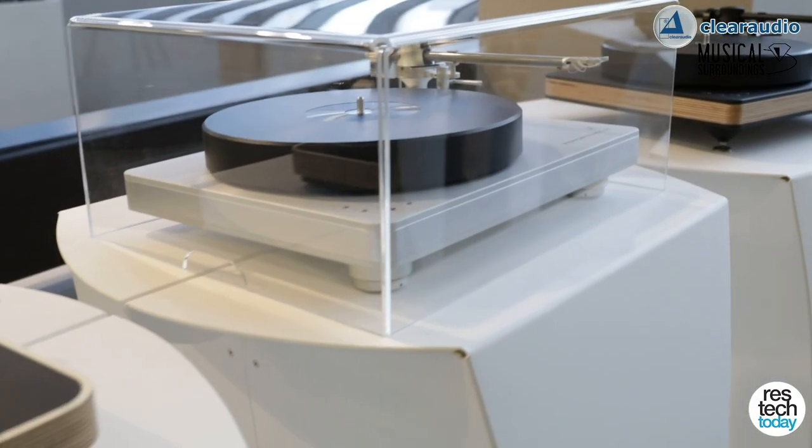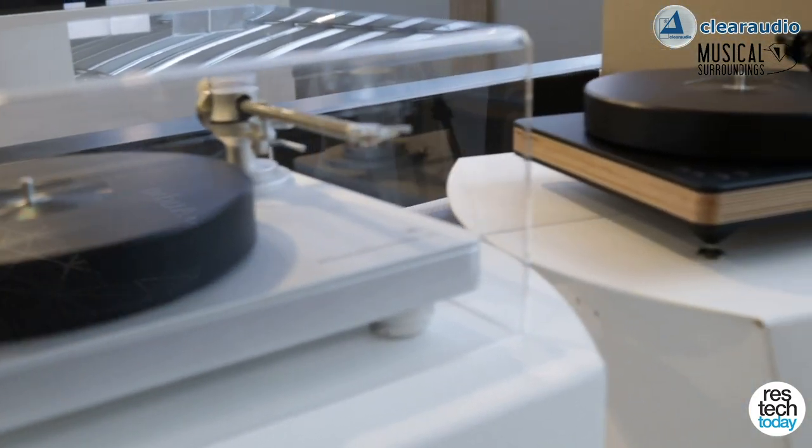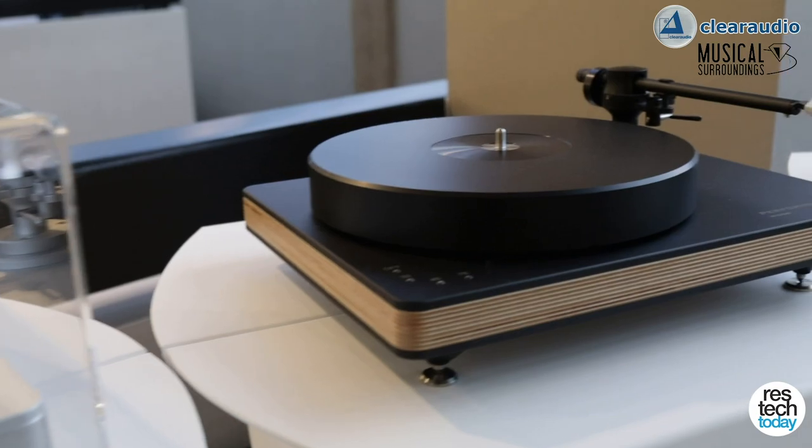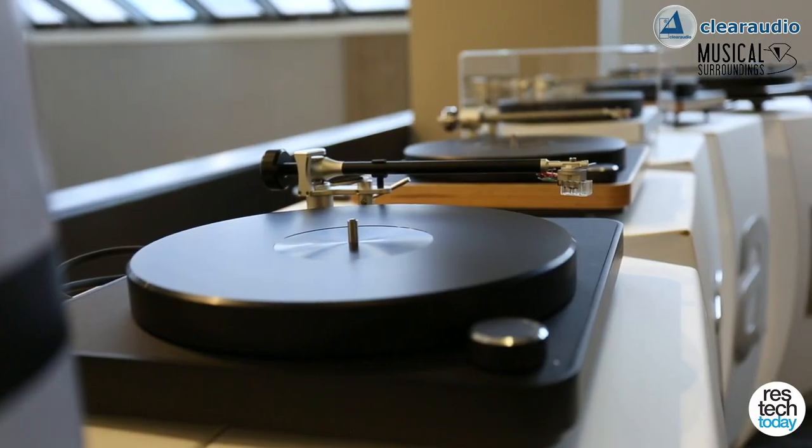Clear Audio is a company that's known for innovations. They actually started making phono cartridges — commonly known as that needle — back in about 1980, and they started with their own patent on phono cartridges. So they hold quite a few patents over the last 30, 40 years, and many of those are found in their turntables.